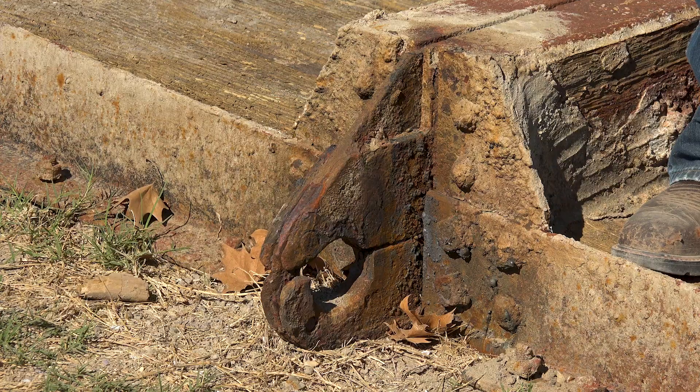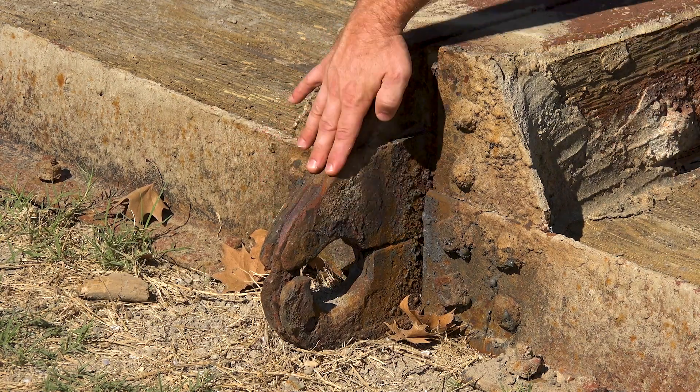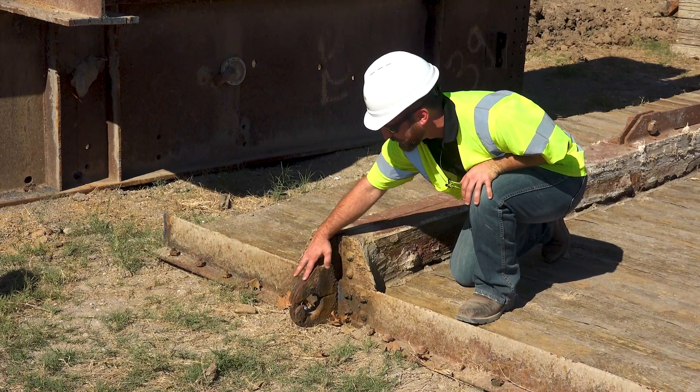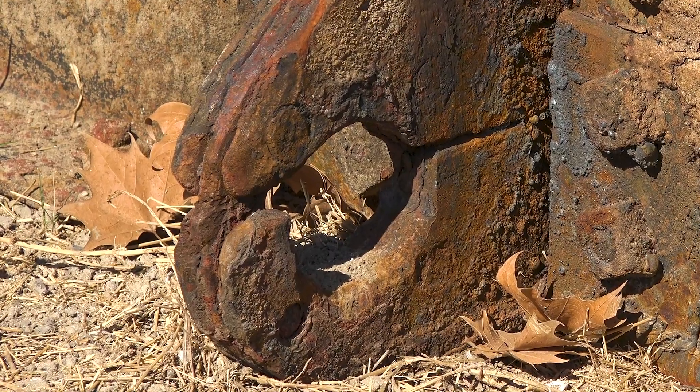Looking at the existing gates, you can really see the need for the project. The upstream hinges are what was believed to have failed and caused the initial spill gate failure at Dunlap. Looking at the condition of these, you can really see what 90 years of wear looks like on these hinges.